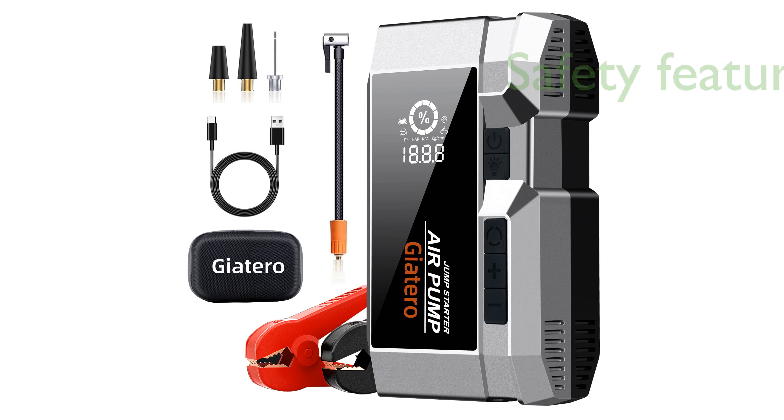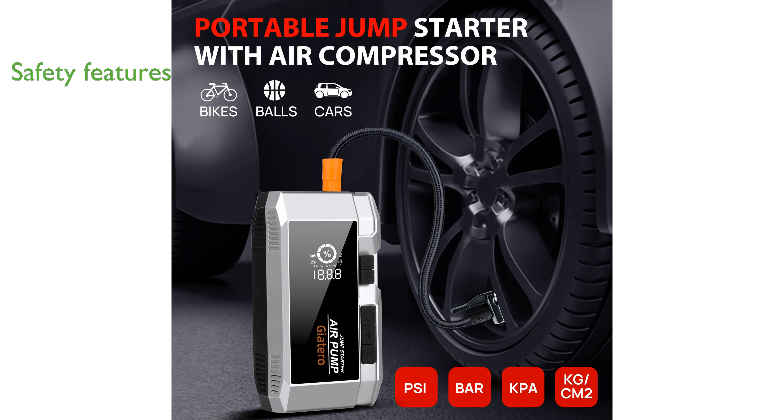This jump starter prioritizes safety with features like real-time voltage detection, multiple protection mechanisms, and compliance with UL2743 standards to ensure both user and vehicle safety. Equipped with a smart digital tire inflator,